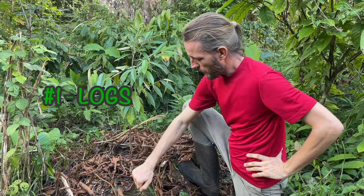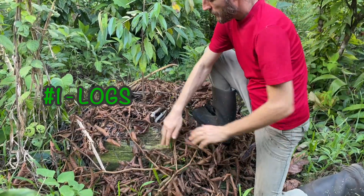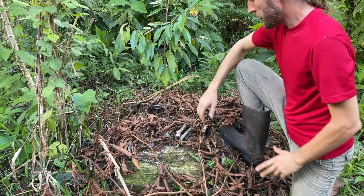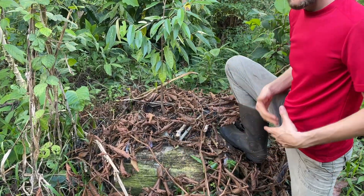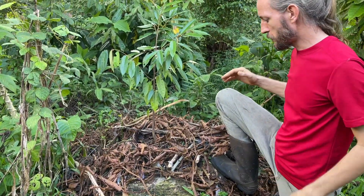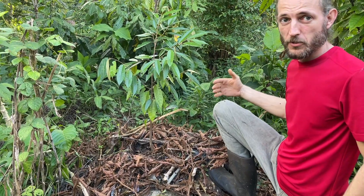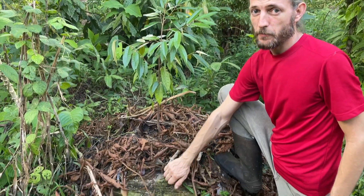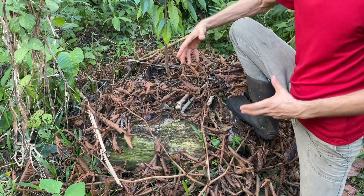Number one: logs. We start building our mound around the durian with these big logs. This is a slow fertilizer that will decompose in a few years. Fungi thrives on woody material, so this is a good home for them.